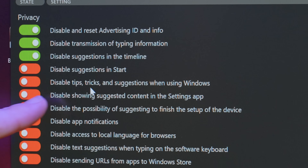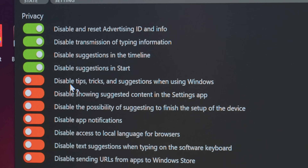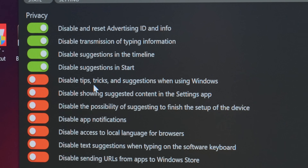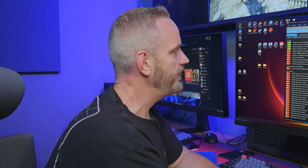Disable suggestions in the timeline — sure. Disable suggestions at start — sure. Disable tips, tricks, and suggestions when using Windows. That's pretty self-explanatory. It's up to you whether or not you find it annoying when you turn on Windows and get hints on the lock screen and such. You can turn that stuff off if you want.